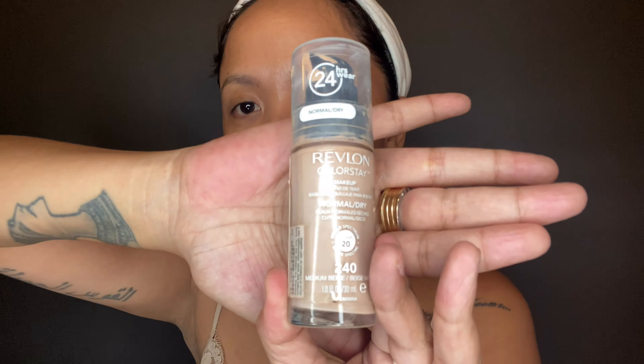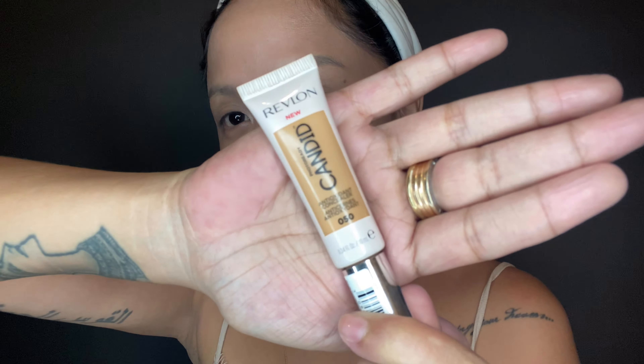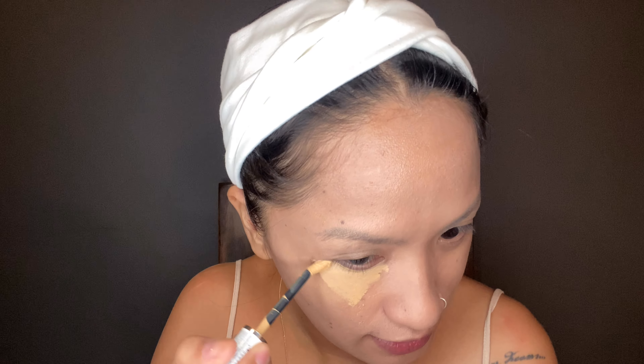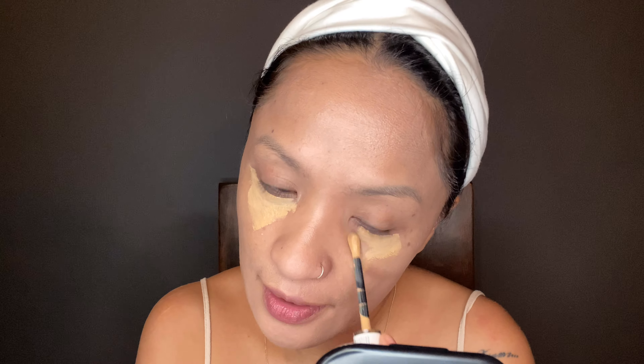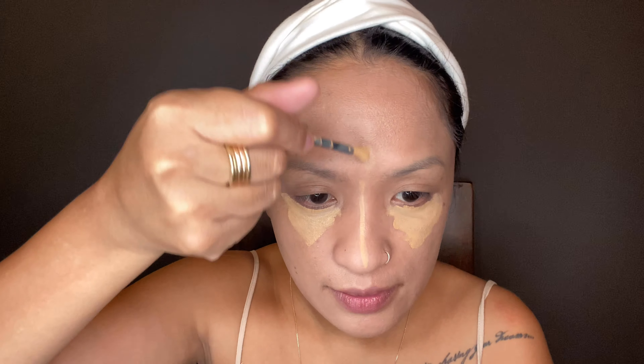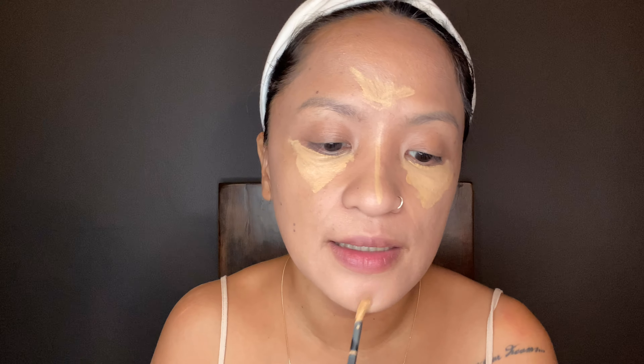Stay watching. I'm using the Revlon ColorStay 240. Next is the Revlon Candid Concealer 050, and let's cover our sleepless night distress. My eyes look terrible, so we'll apply concealer and then add some highlight and blend it with the same sponge.